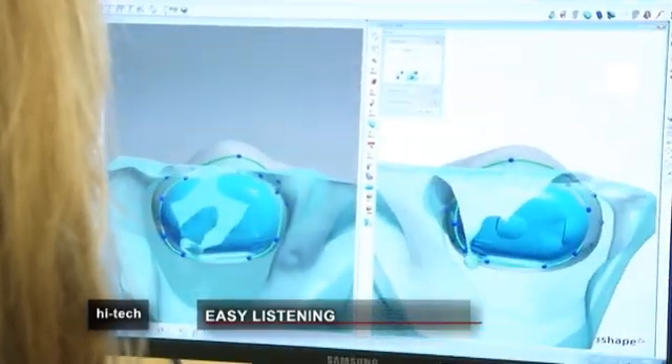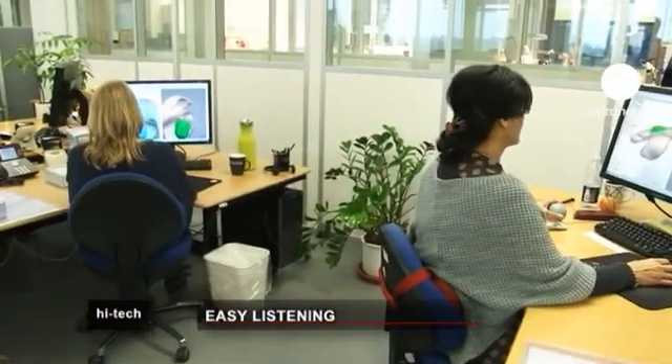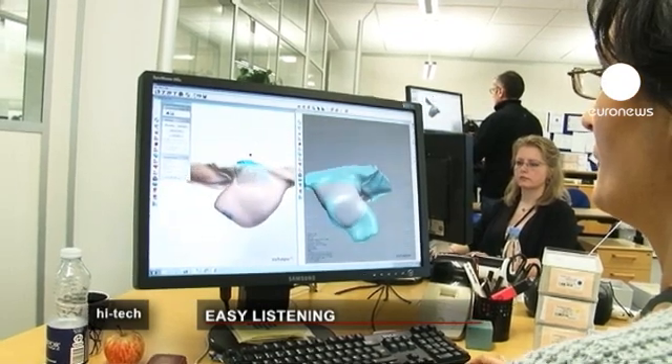Old style hearing aids were bulky, unsightly and not very comfortable to wear. But in 1989 in Linga near Copenhagen, work began on a new generation of hearing devices.